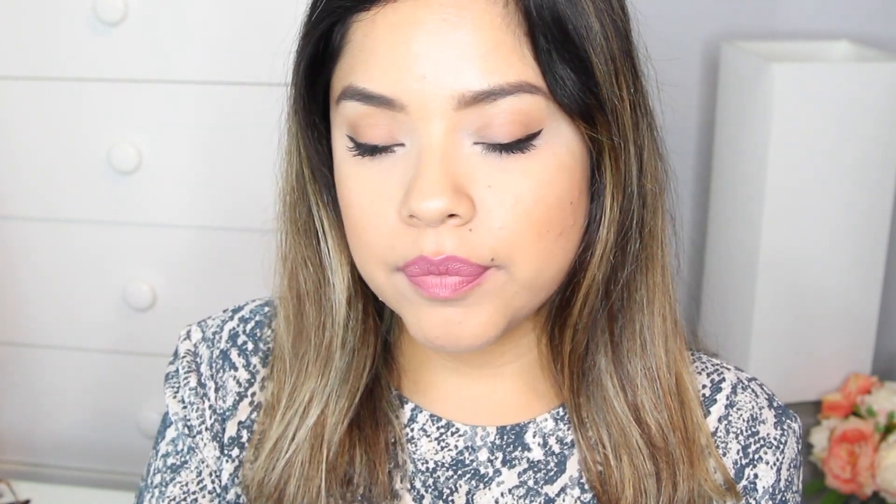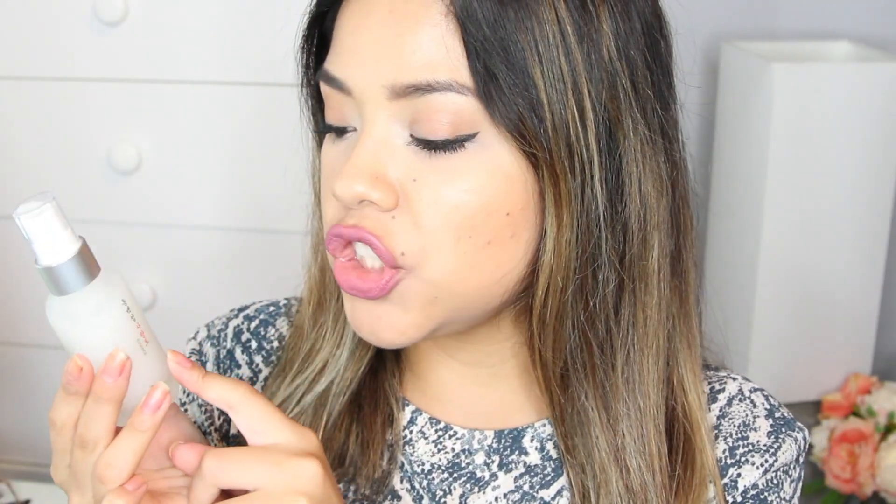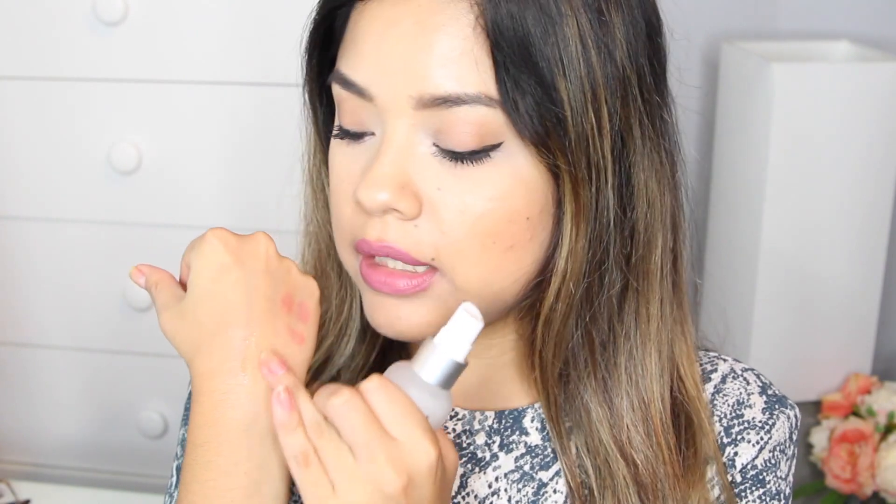I also received a serum — this is called the Essence, and you just apply it after you wash your face, kind of like a serum. Once again, this is in the glass packaging. I don't know if you guys can see, but it's a clear consistency, and this side with the product is a lot more luminous than the one without.